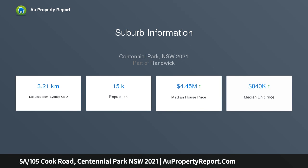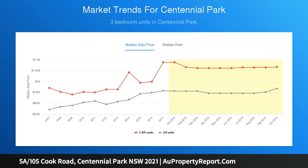With plenty of potential to add your own design, quietly set on the fifth floor in a security building just one block from Centennial Park, the Entertainment Quarter, and transport — this is a great entry-level opportunity within this desirable location.